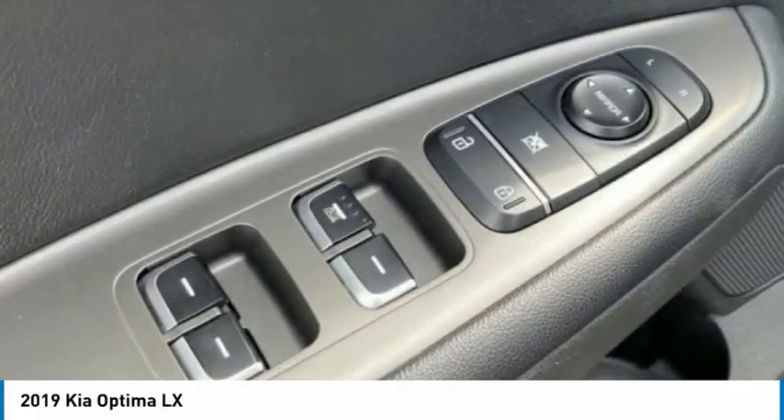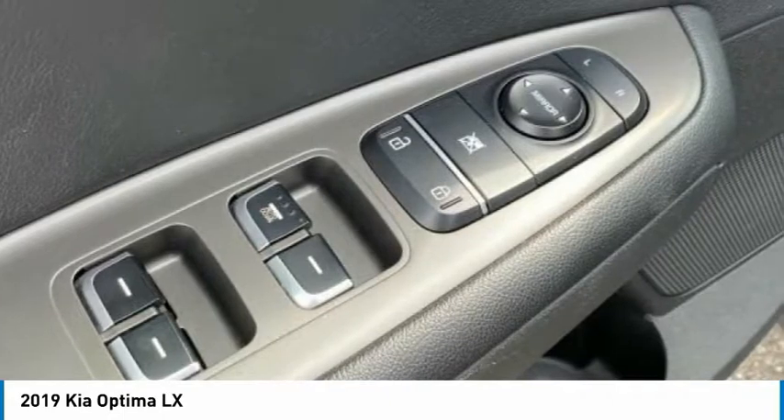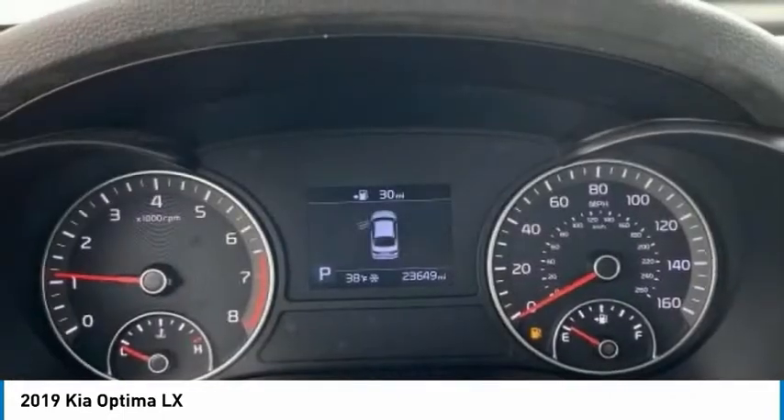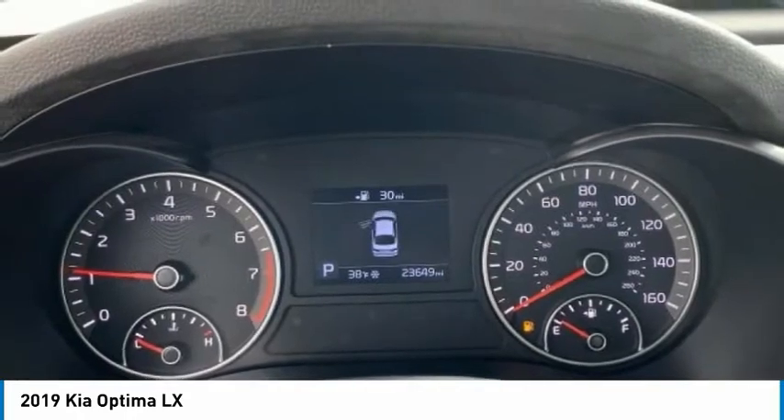Rear window defroster, security system, and low tire pressure warning. Take this vehicle for a spin and see why so many shoppers are now proud owners.